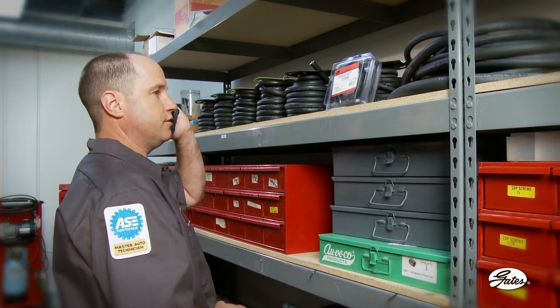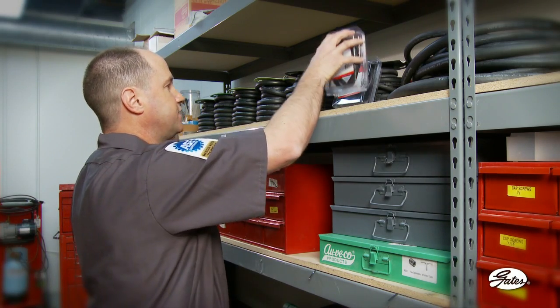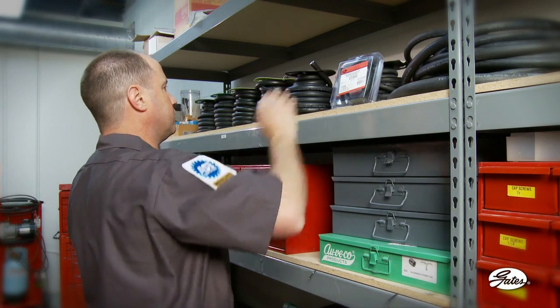Good morning, Central Auto Parts. This is Ryan. Hi Ryan, this is Jason at Dakota Ridge. I'm at a 516 fuel line. Can you please send me another 25-foot reel?